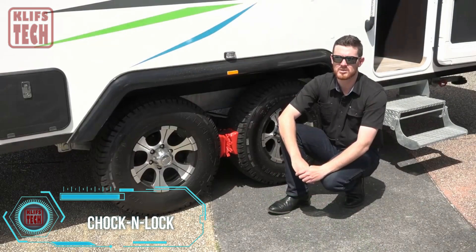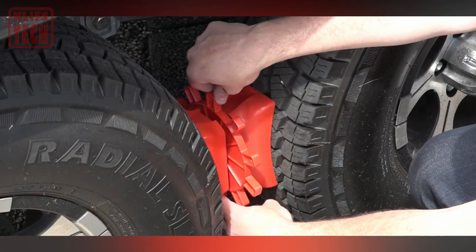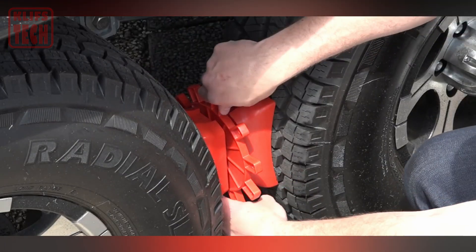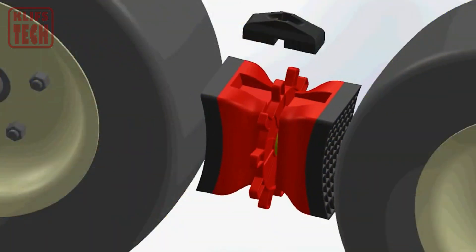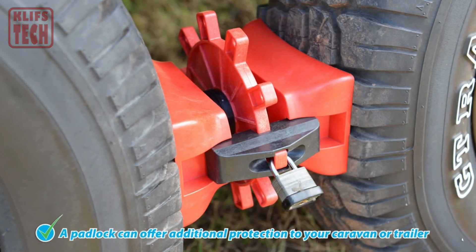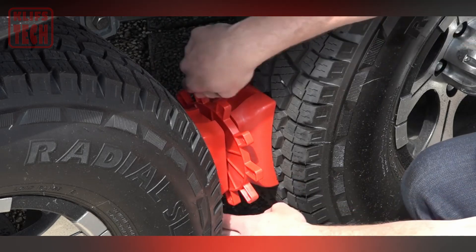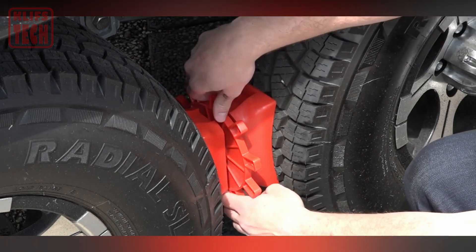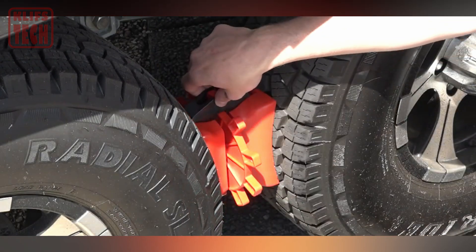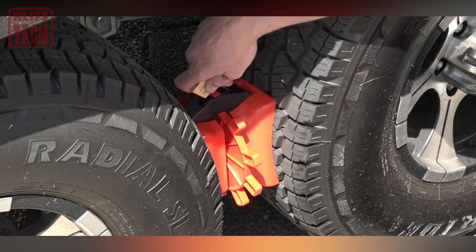Check out this camping innovation: shock and lock chocks. If you're tired of your dual-axle camping trailer shaking and swaying, these chocks are your new best friend. They're a breeze to install — no need to crawl under the trailer. They're incredibly versatile, adjustable from 9 to 23 centimeters, and suitable for various uses including boat trailers. The locking caps come with supplementary padlocks for added security.